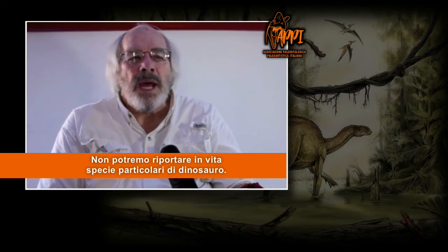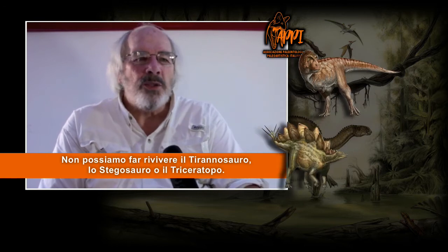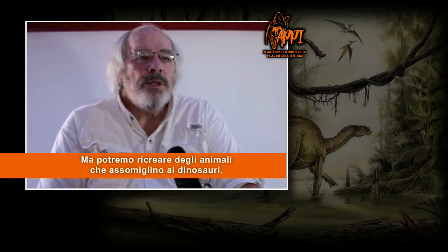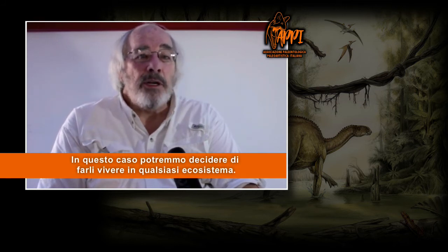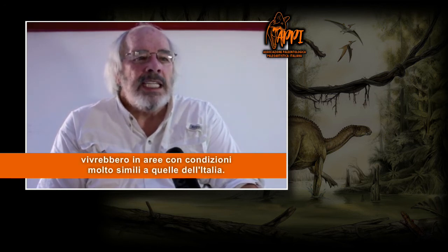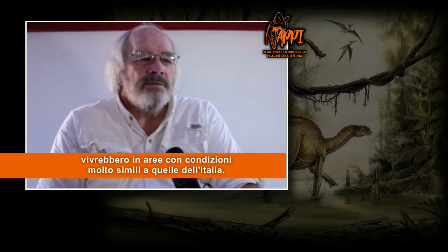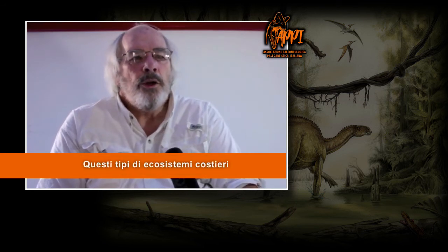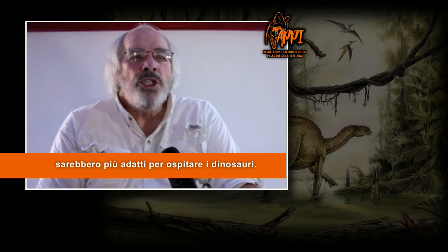We will not be able to bring back particular species. We can't bring Tyrannosaurus rex back, or Stegosaurus, or Triceratops, or any of the species we know. But we will be able to make animals that look like dinosaurs. We can make them live in any kind of an environment. But if we were able to bring dinosaurs back, they would live in areas very similar to the southern United States, Italy, southern France — that kind of environment, sort of the Riviera environment — the kinds of places that dinosaurs would normally live.